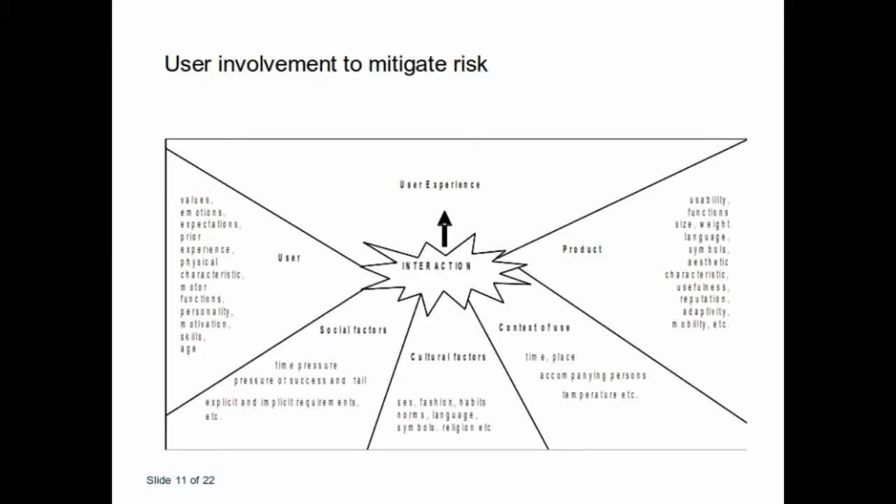This slide indicates how the user experience can be understood as the interaction between the product, the context, the cultural factors, the social factors, and the user — in order to get a good user experience within your Living Lab and therefore the reason why to involve users in co-creating your new product or service.